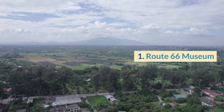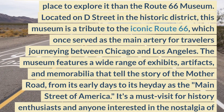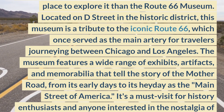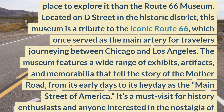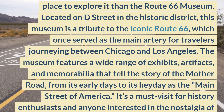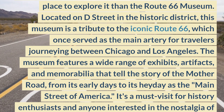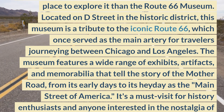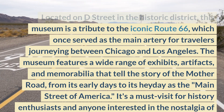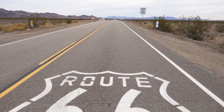1. Route 66 Museum. Victorville boasts a rich history, and there's no better place to explore it than the Route 66 Museum. Located on D Street in the Historic District, this museum is a tribute to the iconic Route 66, which once served as the main artery for travelers journeying between Chicago and Los Angeles. The museum features a wide range of exhibits, artifacts, and memorabilia that tell the story of the Mother Road, from its early days to its heyday as the Main Street of America. It's a must-visit for history enthusiasts and anyone interested in the nostalgia of American road trips.